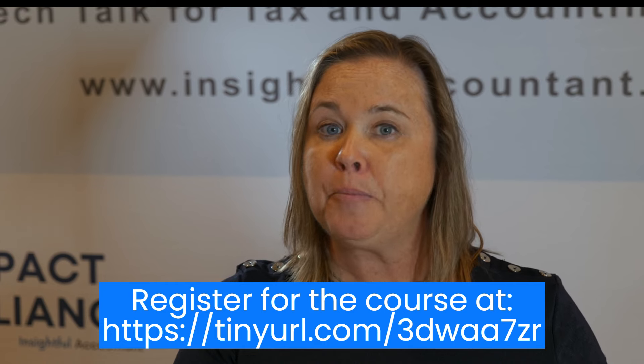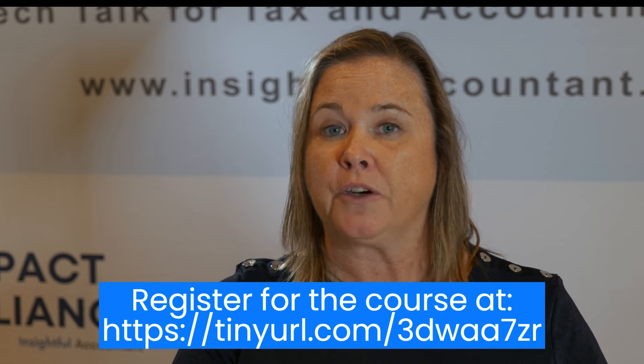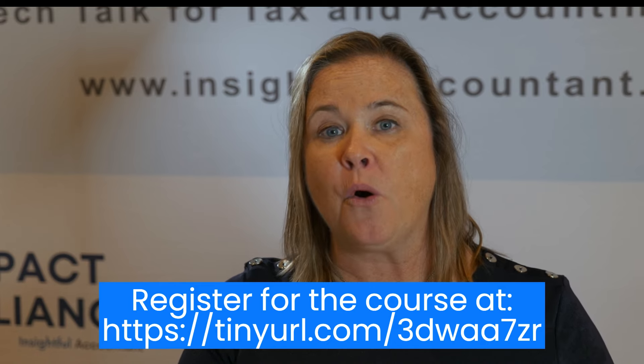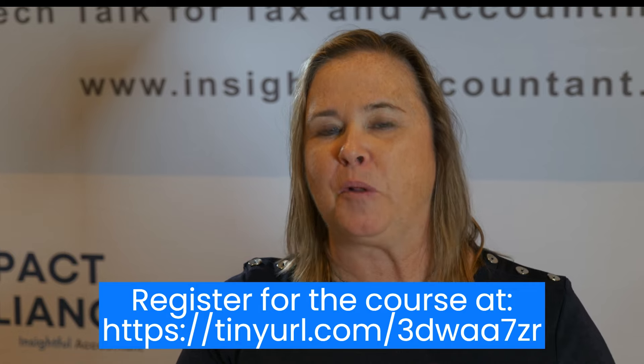And you as a PTIN holder are signing off that you are implementing these various policies and following them by signing that you have as a PTIN holder. So I hope that you check us out at the Grove IRS Publication 4557 and make sure you're in compliance.